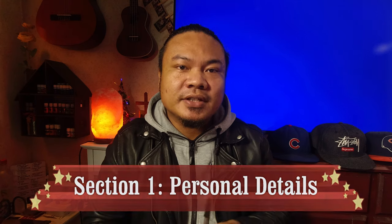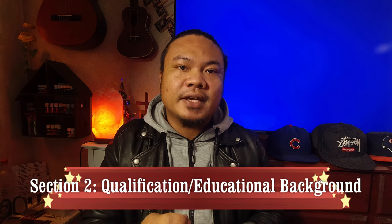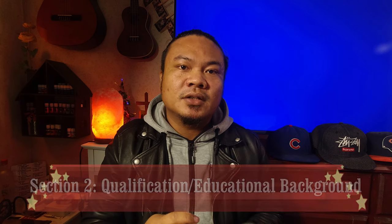Section one is all about your personal details — for example, your name, date of birth, address, and so on. The documents needed in that section are your valid passport and your proof of billing under your name. Both of these need to be photocopied and notarized.